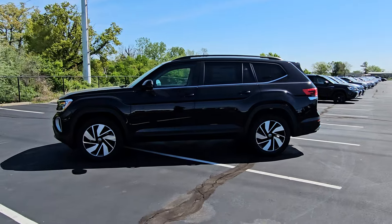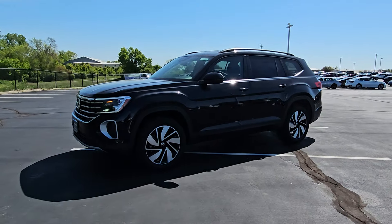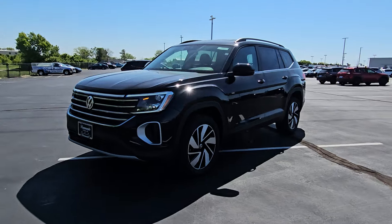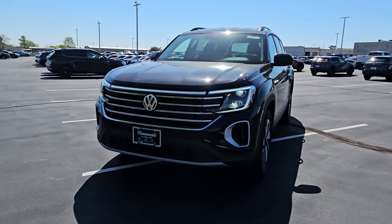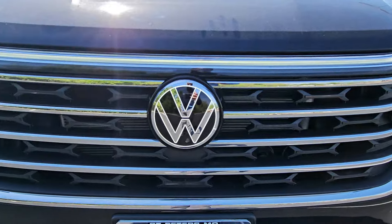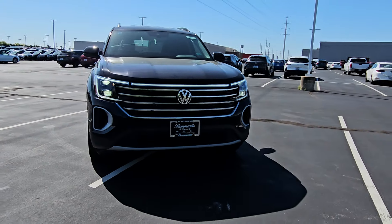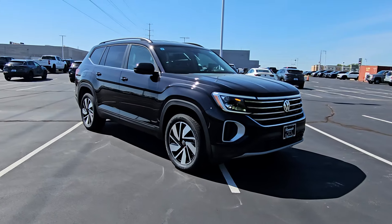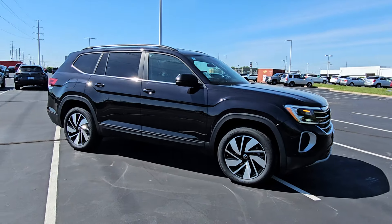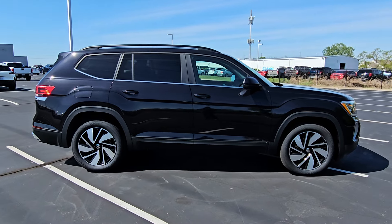This particular one is deep black pearl effect on the exterior with tightened black leatherette on the interior. It features keyless entry on all four doors, LED headlights, LED turn signals and reverse lights on the rear. Black roof rails, silver windowsills, 20-inch machine black and silver alloy wheels, and black cladding at the base of the doors.